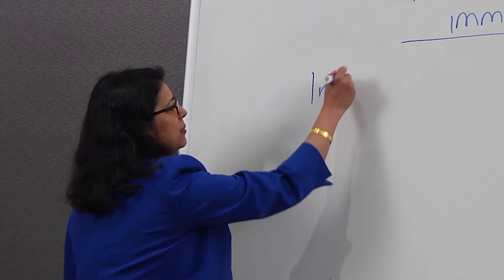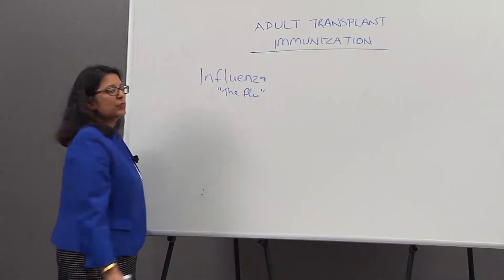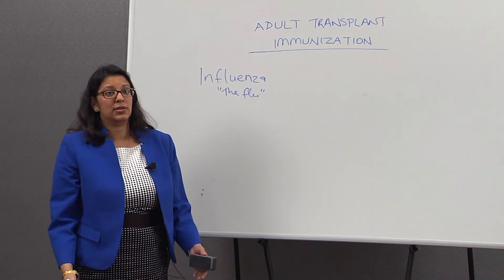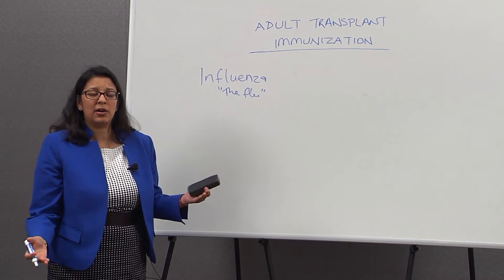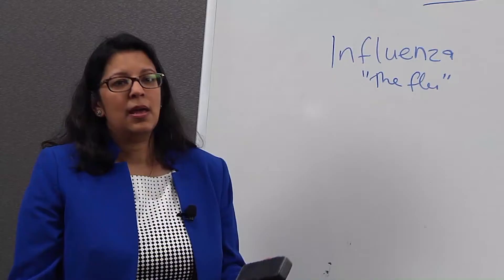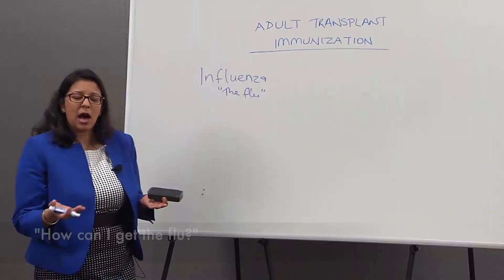Let's start off talking about influenza vaccine. Influenza is the same as the flu, and influenza can make transplant recipients very sick because of the anti-rejection medication, because it lowers immunity. Influenza is a virus that circulates every year from around November and December to April and May. Every year in October there is a flu shot that comes out to protect you against influenza.